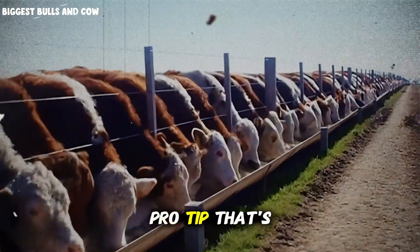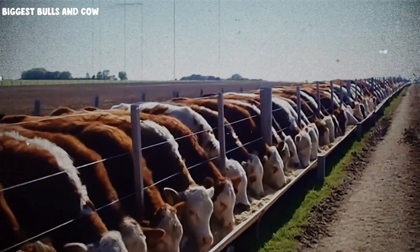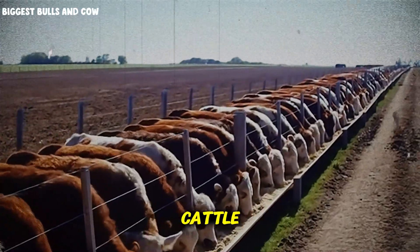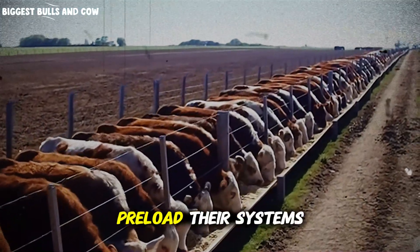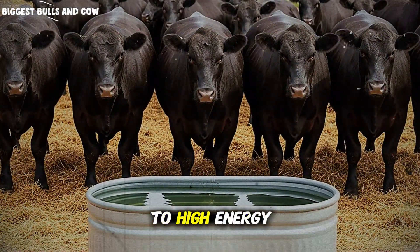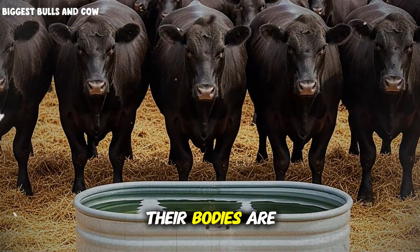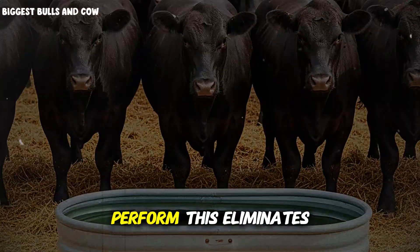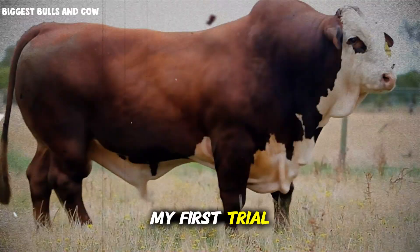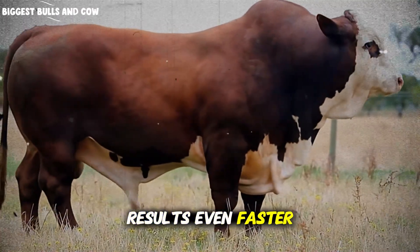Here's a pro tip that's worth its weight in gold: start your mineral program 30 days before you even move cattle into the finishing phase. Preload their systems during the backgrounding phase. When they transition to high-energy finishing diets, their bodies are already mineral-saturated and ready to perform. This eliminates the lag time I experienced in my first trial, and you'll see results even faster.